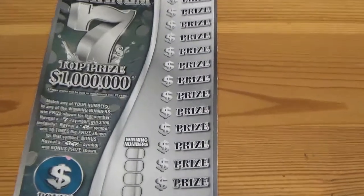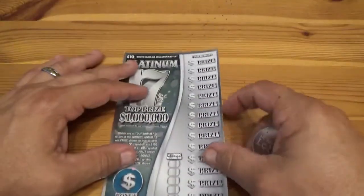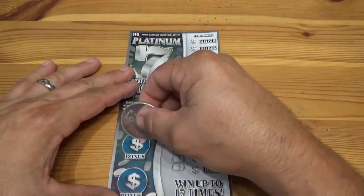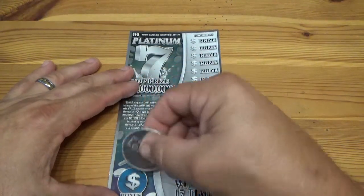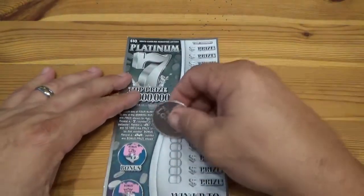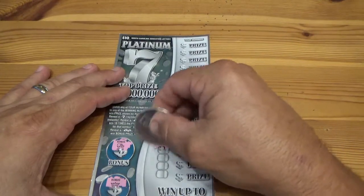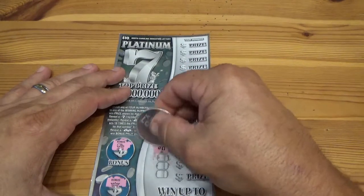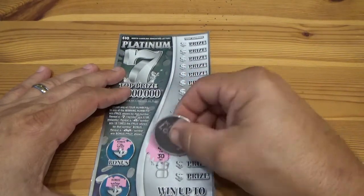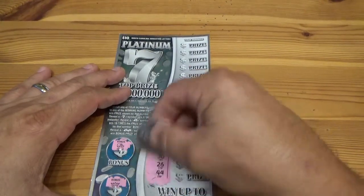Now the ten dollar ticket — top prize showing. Let's start with the bonus — see if we get the double gold bar. We got an armored truck and a crown. Winning numbers are 31, 36, 40, 30, 26, and 44 — no low numbers, so nothing under 26.